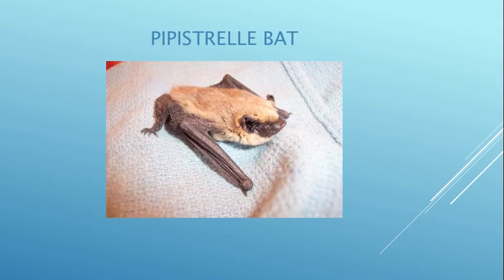This is a pipistrelle bat — one of our smallest bats in California. Adults are anywhere from three to five grams; they're extremely tiny. Anytime someone says they found a baby bat on the ground, it is most likely an adult pipistrelle. We generally find them after heavy winds because they're so light they get blown about, and we'll keep them for a day or two until they're healed and able to leave.